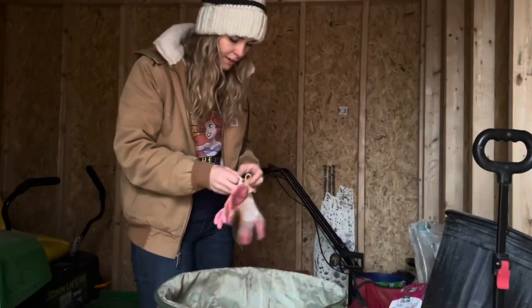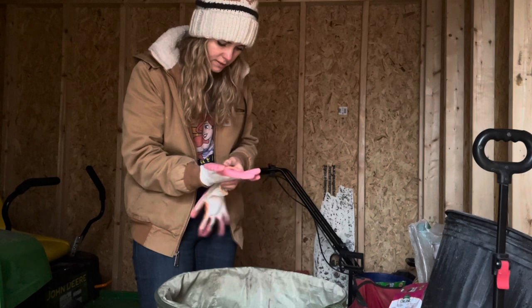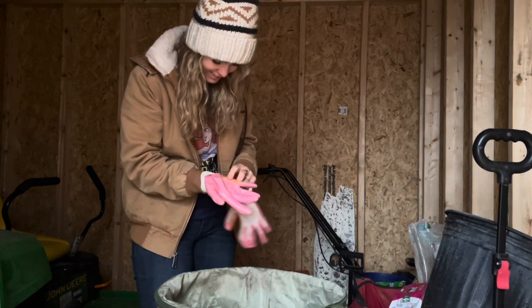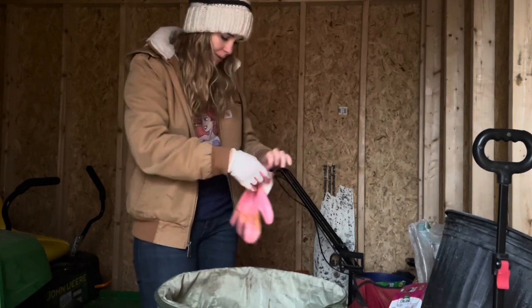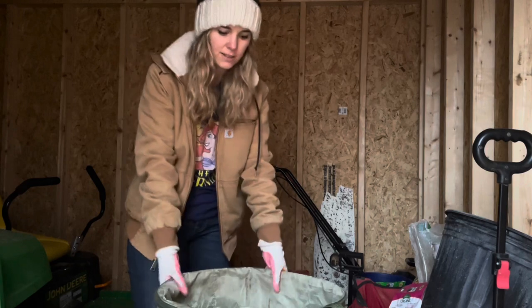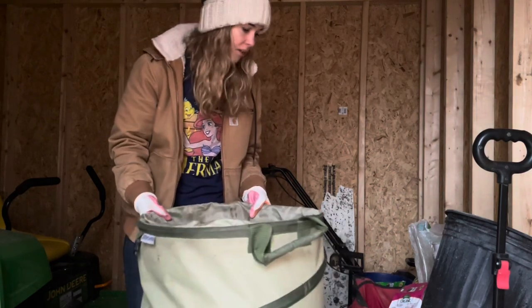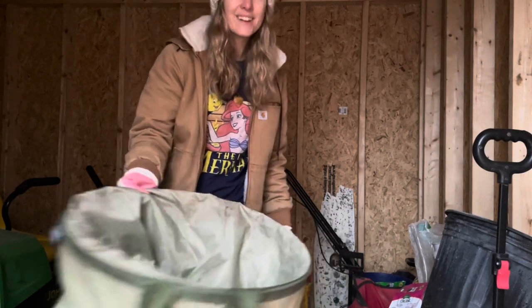I've got to put my gloves on first. These gloves are kind of crunchy - they went through the wash machine maybe one too many times. I don't want to touch this bag because it could have poison ivy oils on it. I have a really bad reaction to poison ivy so I have to be really careful. All right, let's go.